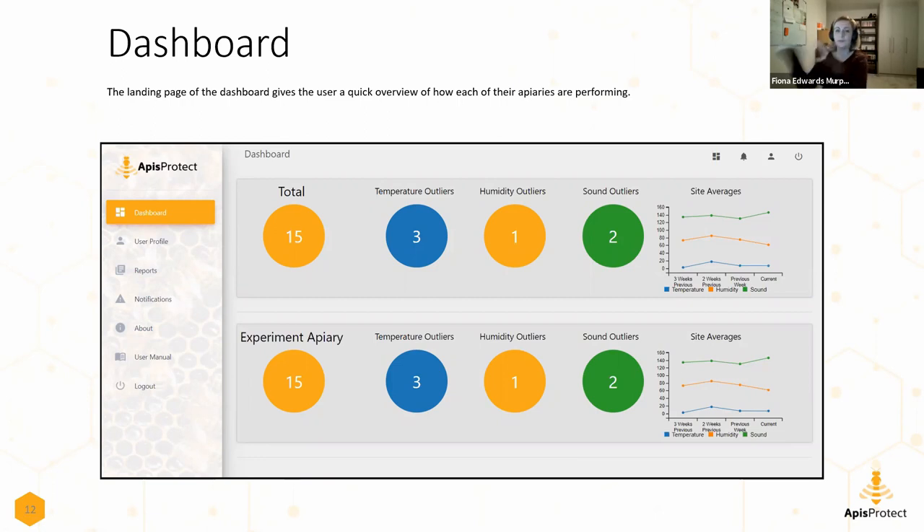So this is the first screen. Once you've installed our monitors in your beehives and they're up and running, they're sending data back to the servers and you're able to log into our web console - a website where you access the sensor data and insights from your beehives. One thing we put a lot of work into through our machine learning and data science team is being able to identify the beehives that are behaving differently. In this experimental apiary with 15 beehives, you can see there are three with unusual temperature behavior, one with unusual humidity behavior, and two with unusual sound behavior.